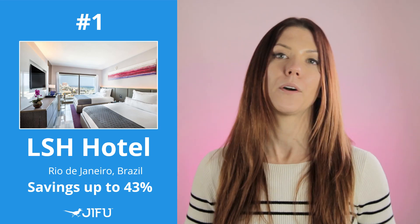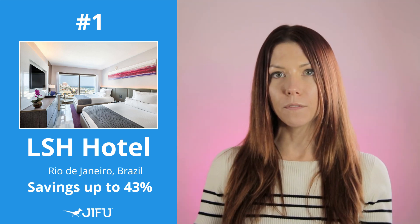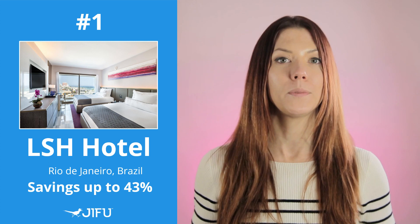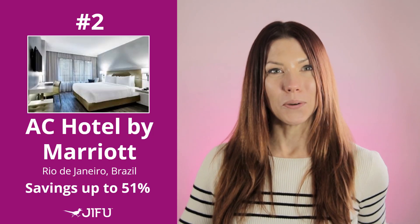The LSH Hotel is right in the heart of Rio. You're staying in the city but just within walking distance of the beach. You have ocean views, clean modern rooms, and GFU members save 43%.